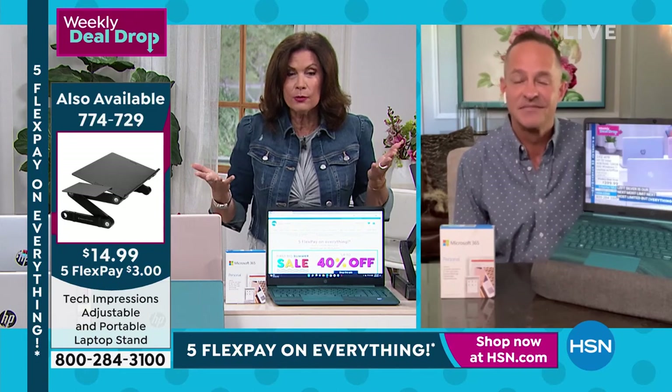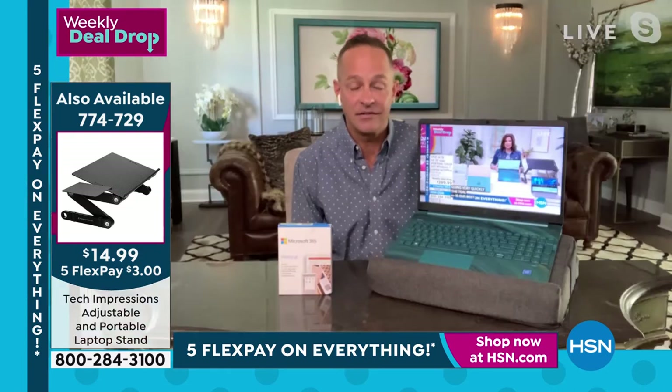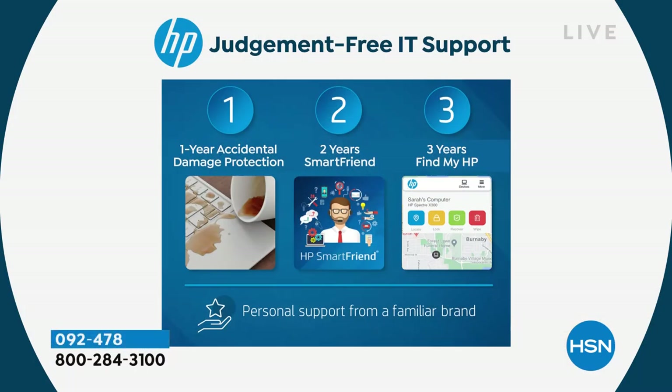The reason you forgot that, Alice, is we do two different judgment-free IT support programs — the smaller one doesn't include accidental damage protection. This is the biggest one we offer, and it includes accidental damage protection. You get two years of HP SmartFriend — you've got a friend, a tech expert, someone to support you with your computer. Any question you have, there's no question too big or too small. How do I move my files, my movies, my music, my programs from my old computer to my new computer? That sort of thing.